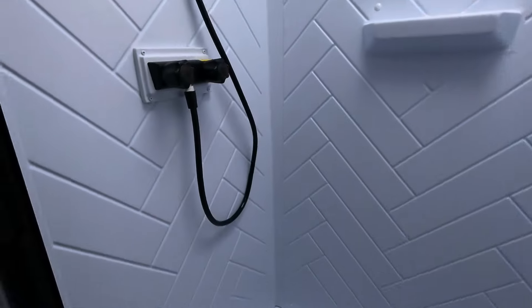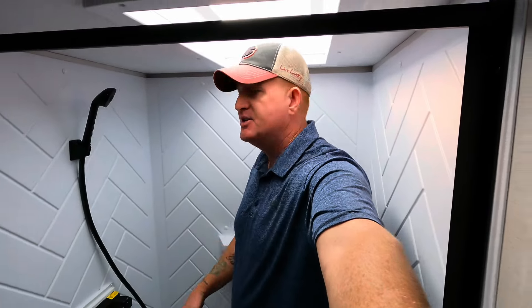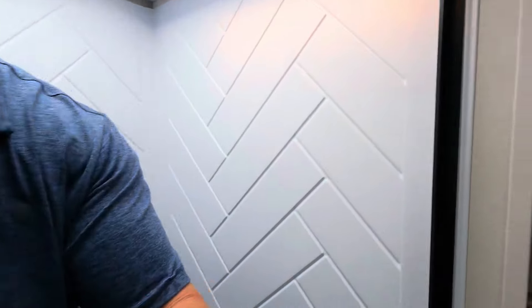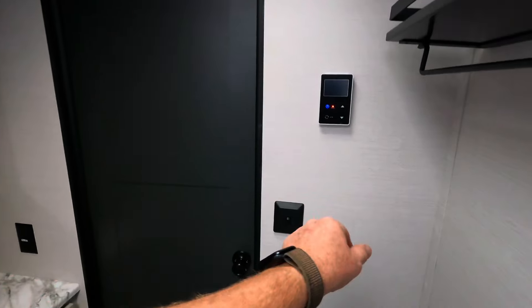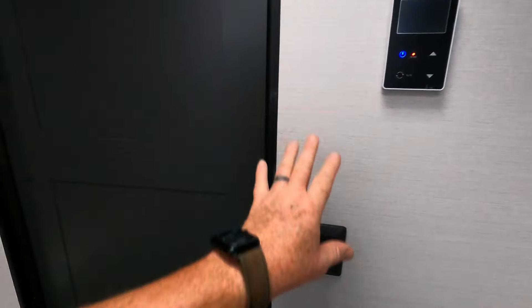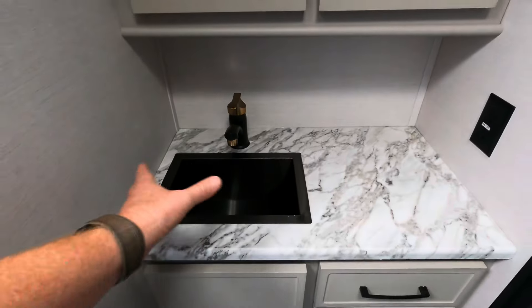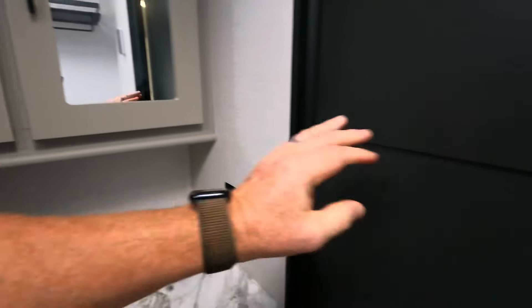I'm 6'2" without my shoes on and the shower dimensions are 36 by 30, so there's actually a decent amount of room in here. All the controls for the tankless water heater are located right over here — temperatures up to 130 degrees. The good thing about this system is you can set your water temperature, let's say at 110 degrees. Then at the faucet you only turn on the hot — don't try to combat it back and forth with hot and cold water; the system does not work that way at all.